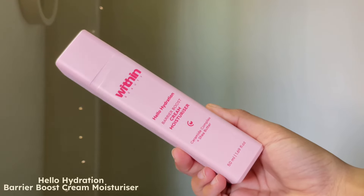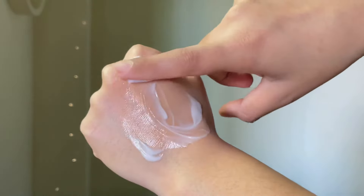The next product is probably their most talked about product. I've seen so many people talking about this, especially because of its packaging, which I also love. But I love it even more because of what it does to my skin. This is their Hello Hydration Barrier Boost Cream Moisturizer. Along with ceramide complex, it contains hyaluronic acid and shea butter — both ingredients known to provide hydration and moisturization. This just feels so moisturizing, hydrating, and lightweight on my skin.